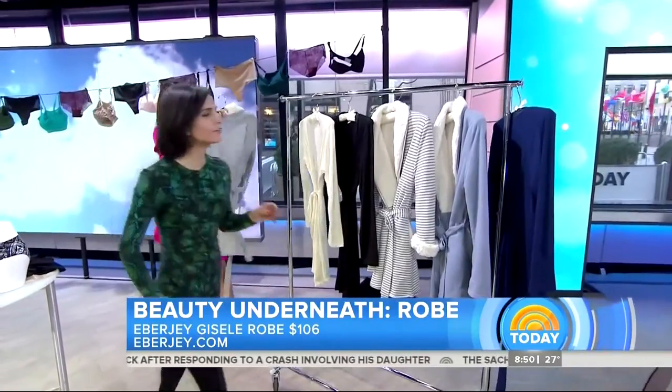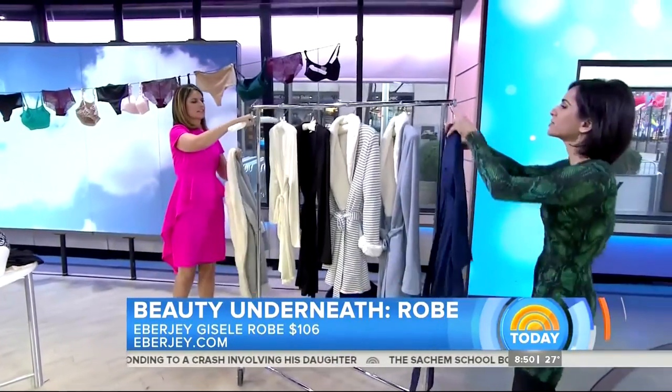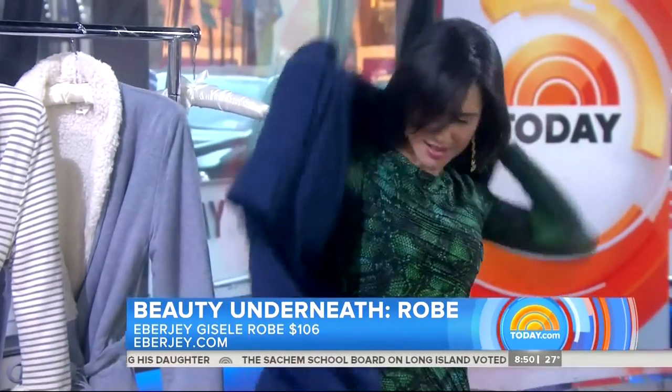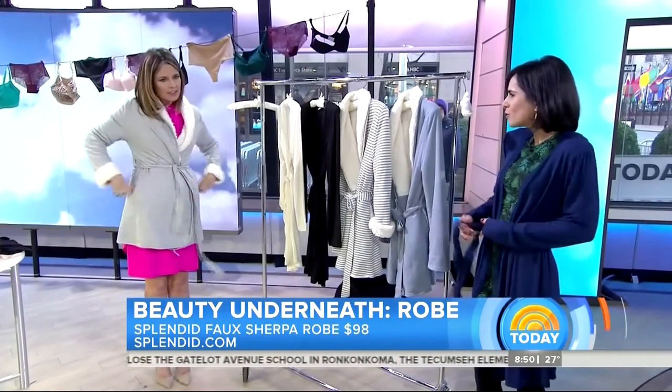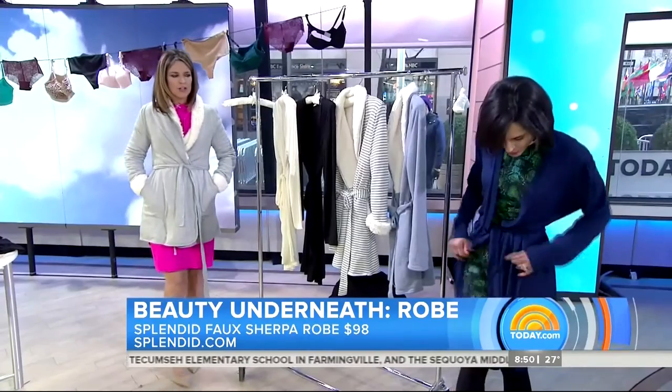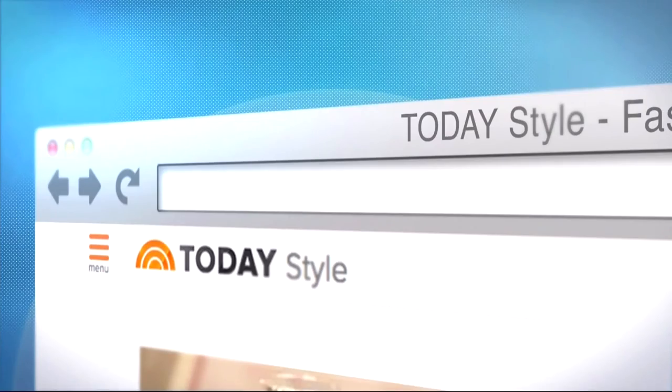So these are two of my favorite robes of the moment. The one I'm wearing is from Eberge — I want you to feel this, it's so soft. Oh, it's very light too, in case you get hot when you're blow-drying your hair. Very sexy and light. And yours is from Splendid, so it's faux sherpa. It's cozy — perfect for those cold winter mornings and nights. Mine is just versatile and perfect for daytime and nighttime. It kind of looks good with your outfit right now, Bahar. You can wear it as a cardigan again. If you want to check out even more options, go to today.com/style.